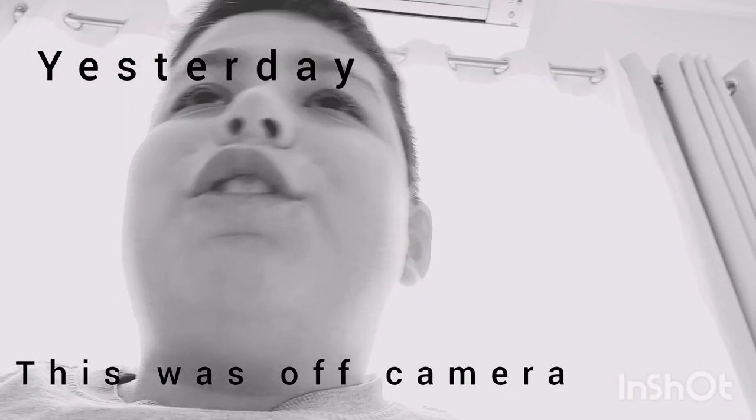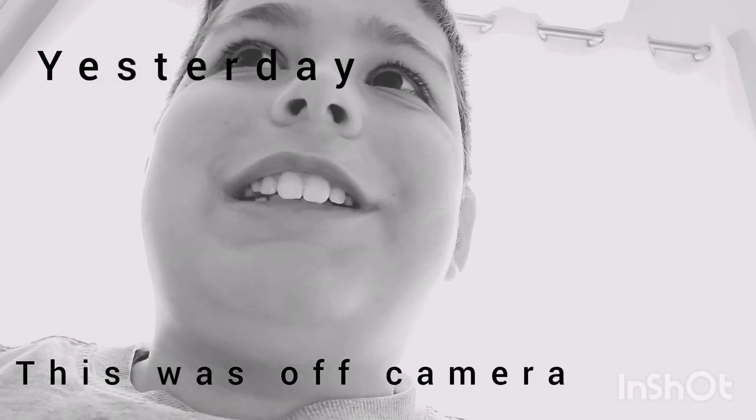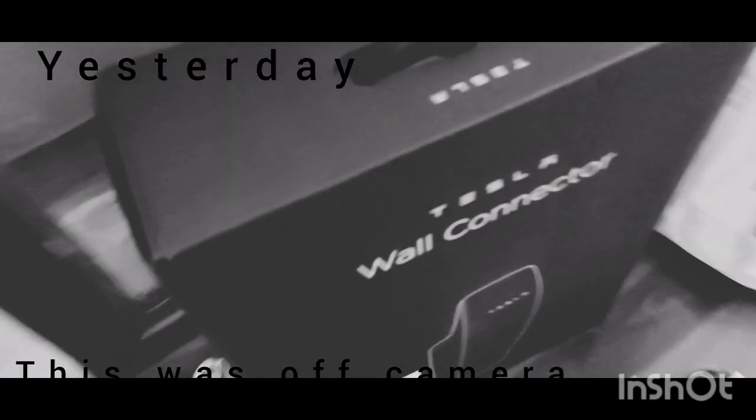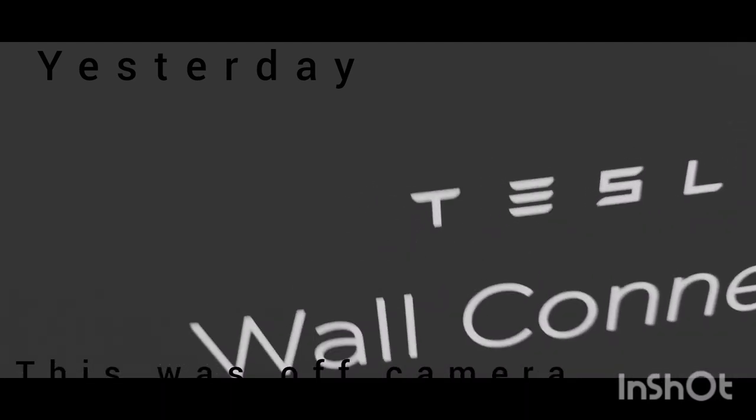I'm super excited for the Tesla car — it's cool. I've got the charger right here. Today is the day that Tesla's here. It's right over in the other house. If you don't know, I have two houses, my grandma's and here. Make sure to like and subscribe. I'm super excited, and let's see how this goes.